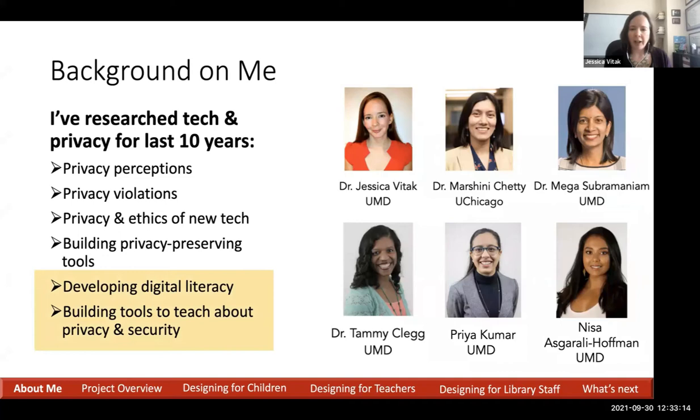In today's talk, I'm going to focus on those last two bullet points around how do you help, especially children, but also families, develop digital literacy when it comes to privacy, security, and technology, as well as thinking about curriculum and other opportunities to help folks learn.